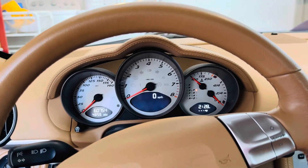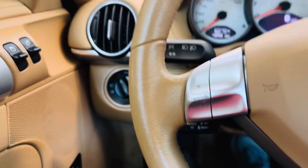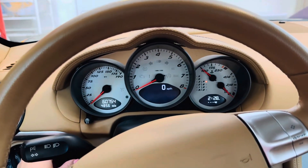Hi everyone, I'm here to do a cold start of the 2008 Cayman S. It's in the garage here in California. I just got in the car — it hasn't been driven for like four or five days and it's been in the garage. So let's see, you guys can hear the sound, just listen closely.